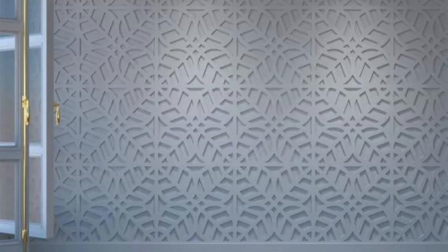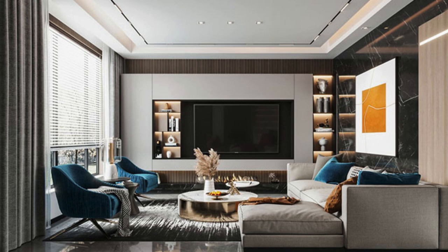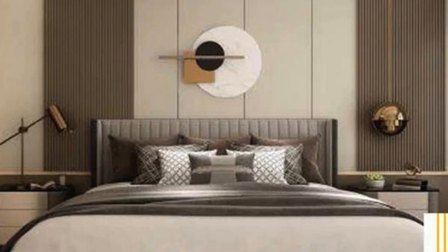Corrugated Metal Panels: Corrugated steel or aluminum panels have a distinctive wavy pattern and are commonly used for exterior applications such as industrial buildings, barns, or modern architectural designs. Translucent Panels: Polycarbonate panels are lightweight and durable, allowing light to pass through, making them suitable for areas where natural light is desired, often used in roofing or as partitions.